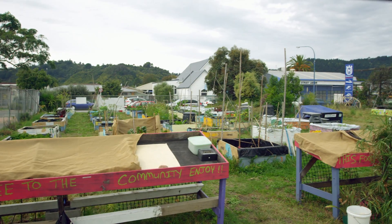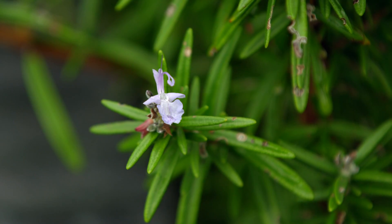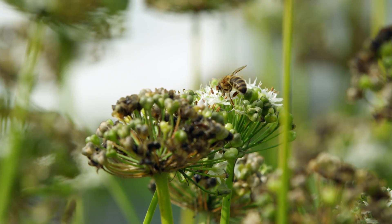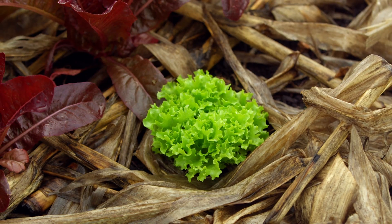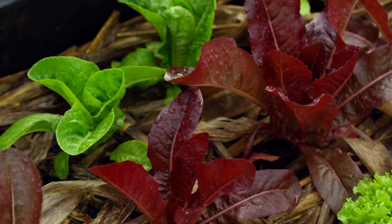Why are the vegetables free? Some of the plants, we let them go to seed and we collect those seeds. So from one lettuce, you can get thousands of seeds. We collect those seeds and then we plant them and grow them, so they are free.